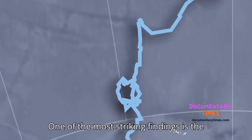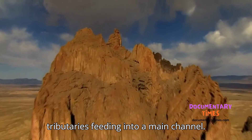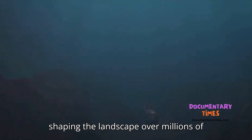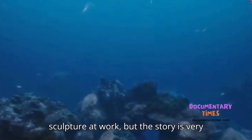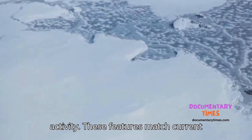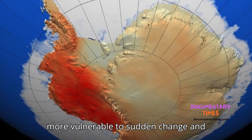One of the most striking findings is the contrast between East and West Antarctica. In the East, canyons are highly branched, with multiple tributaries feeding into a main channel. This suggests a long geological history — stable ice sheets slowly carving and shaping the landscape over millions of years. Think of it as a slow, steady sculptor at work. But the story is very different in the West. There, the canyons are shorter, straighter, and steeper — signs of rapid, episodic glacial activity. These features match current scientific models showing that West Antarctica is far more dynamic and far more vulnerable to sudden change and melting.